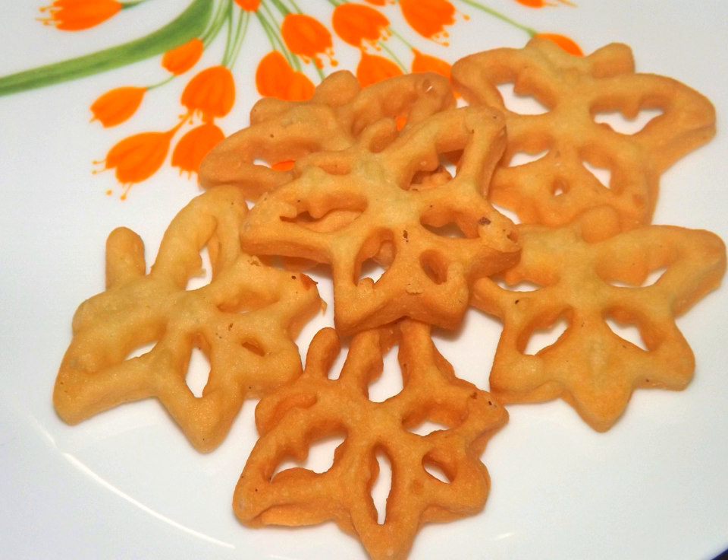A common dessert in Sri Lanka is kevum, an oil cake made with rice flour and treacle, deep fried to a golden brown. There are many variations of kevum. Mung kevum is a variant where mung bean flour is made into a paste and shaped like diamonds before frying. Other types of kevum include aithirasa, khanda kevum, athirasa, and handi kevum.